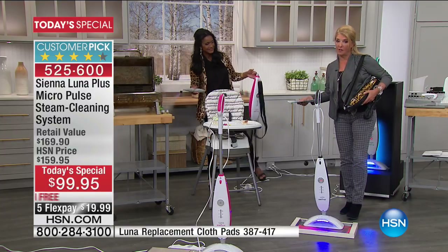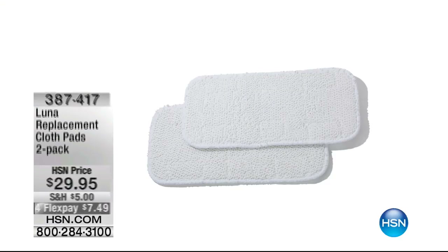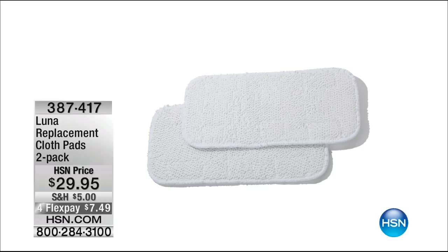Don't forget — use that HSN card or apply for it this weekend because it's the best deal we've ever had on that card. We have additional accessories available at $29.95 for the two-pack. Everything basically has four or more flex pays this weekend. You're going to see some pretty impressive flex in just this two hours alone.